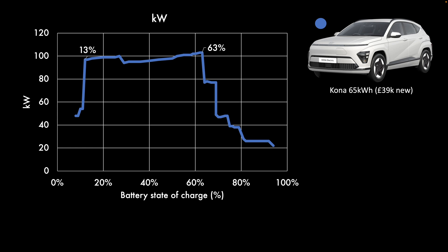Looking at the charging curve, it's a flat 100 kilowatt between 13 and 63 percent. It could start a little before 13 percent with better preconditioning. Either way, it's very good from 100 kilowatt to 63 percent, and then not very good at all. What that means is you've got a good half of the battery where you can charge at pace and gain a lot of range in a very short period of time.